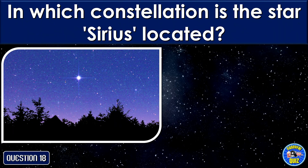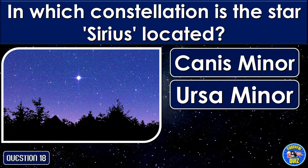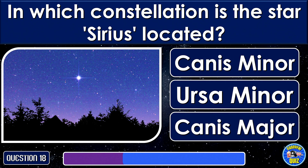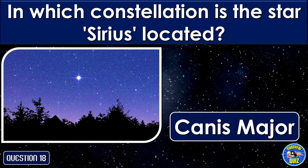In which constellation is the star Sirius located? In the Canis Major.